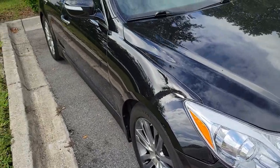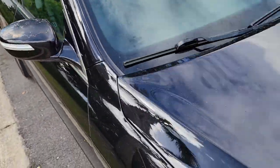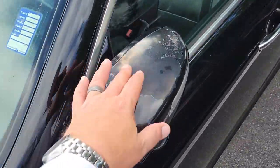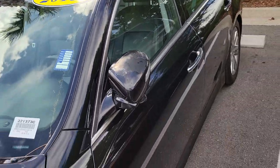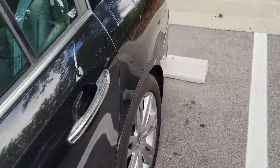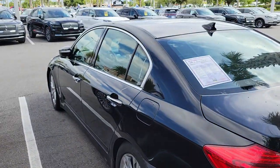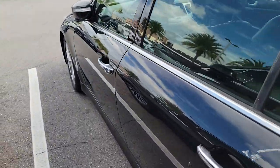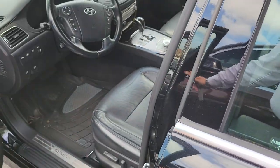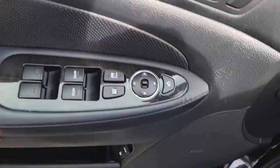I wanted to make sure you knew about that blemish. I also noticed on the tops of the mirrors there's some oxidation, so the paint has peeled off a little bit on the mirrors. I'm going to jump in and turn it on. The mileage is low for the year and it's push button start.